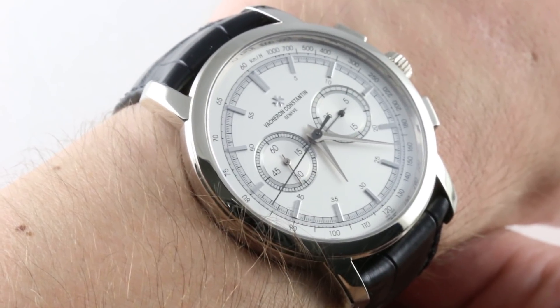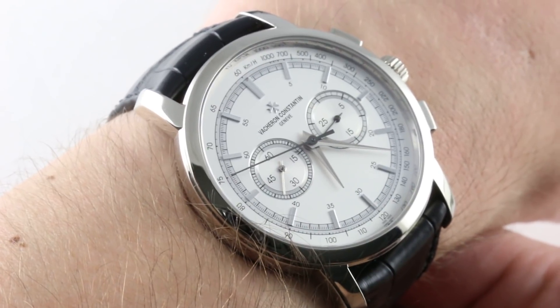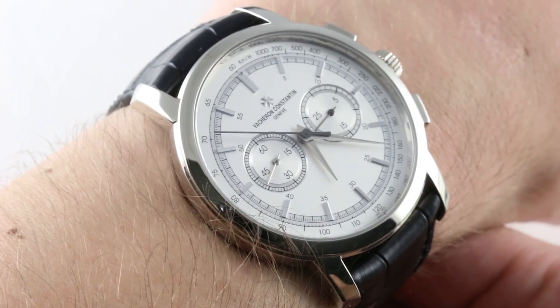The lines were split in 2015. Today, because it features Dauphine-style hands, this would be part of the Traditionnelle collection. But we'll just call it the 49172.